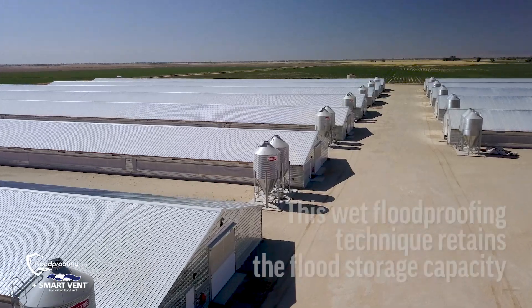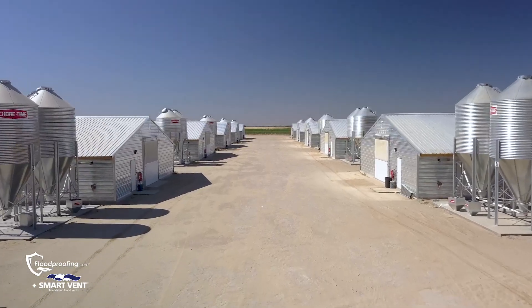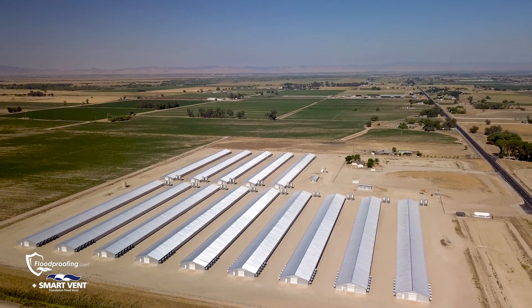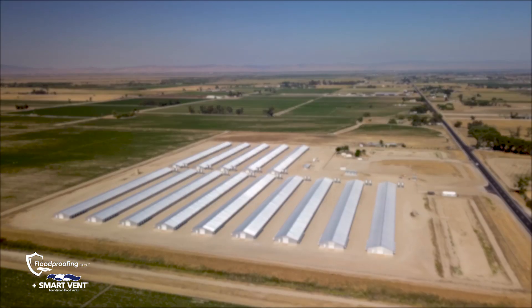It made land that was unusable by floodplain standards into a usable facility. They were really excited about it from the get-go because they could spend a lot less money and get it done quicker. This project in Stevenson for Foster Farms is unique and very important because of the scale, the scope, and the agricultural community it serves. Anything we can do to protect that is very advantageous, and it was a nice solution.